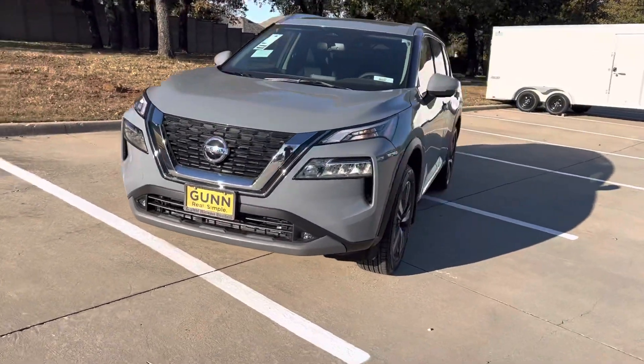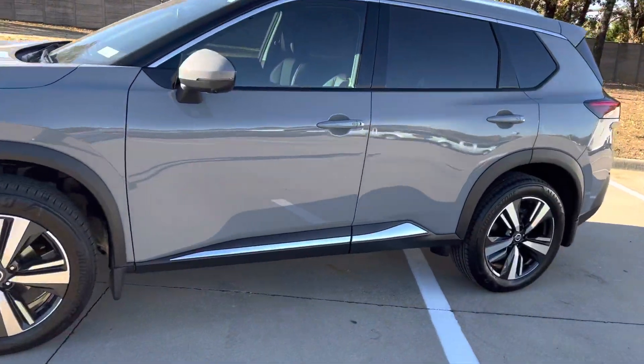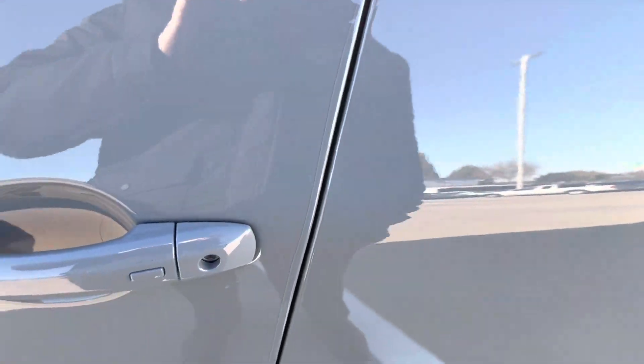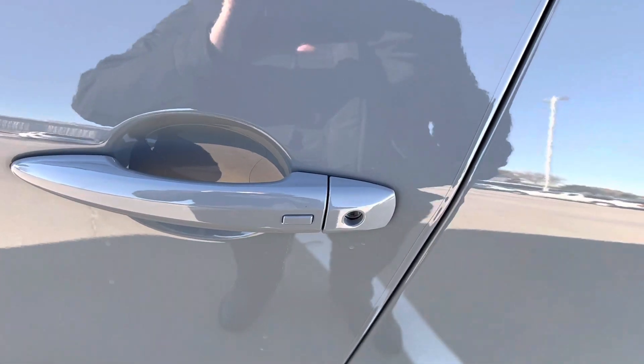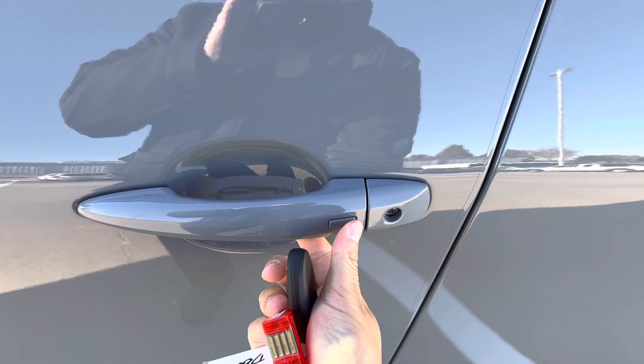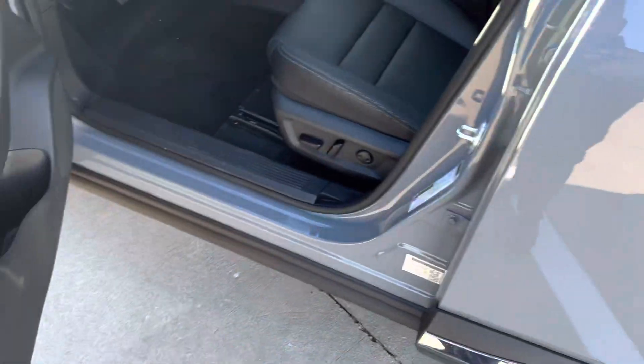Good afternoon, this is the Rogue SL. It's going to have the panoramic sunroof and keyless entry throughout, so as long as you have the key with you, you don't need to have the key outside. You just press this button — once unlocks your door, twice unlocks all doors, and three times locks the doors.